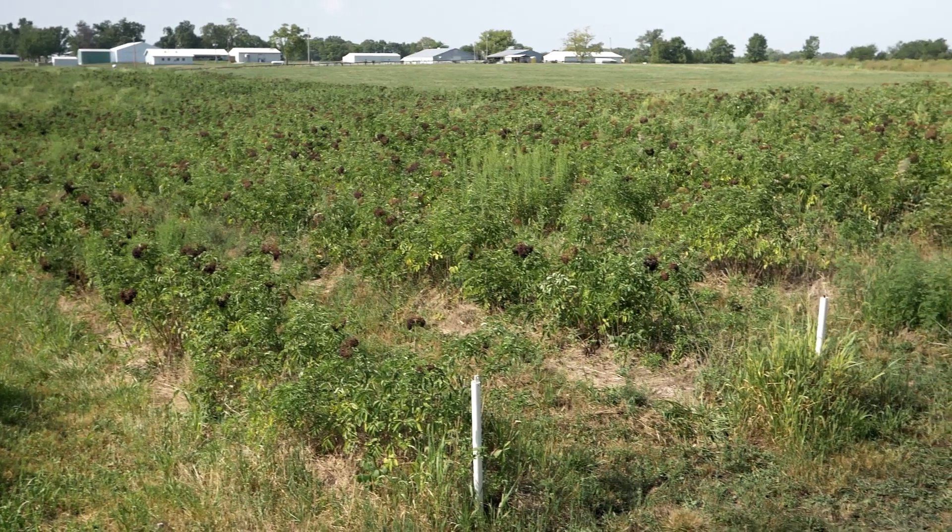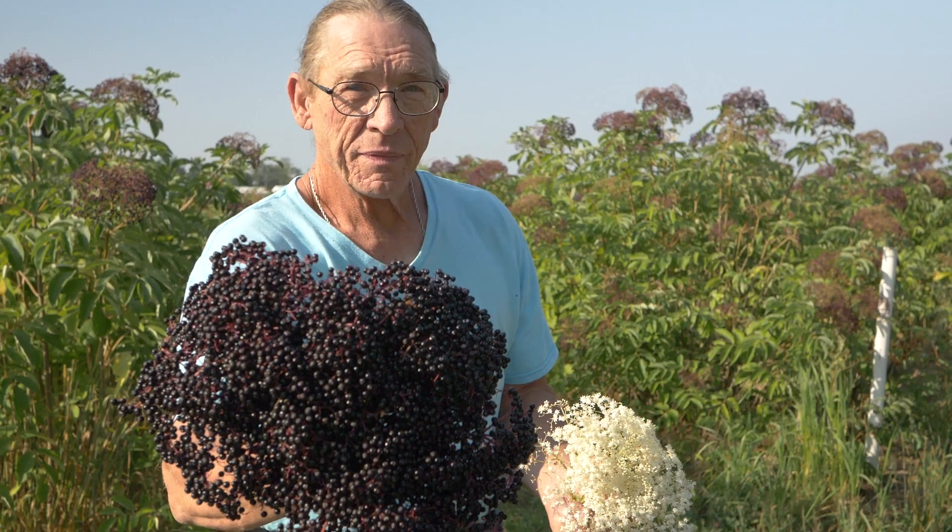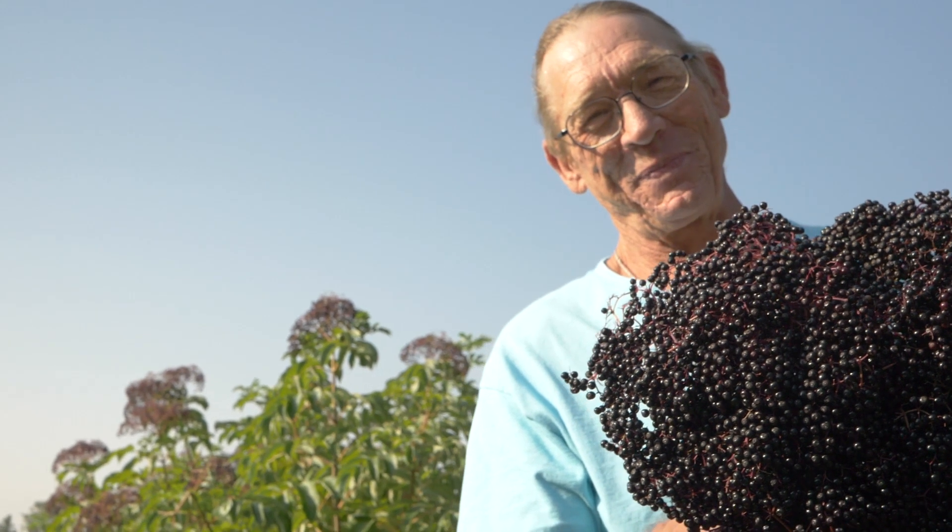Hello, my name is Terry Durham. You're here at one of our elderberry farms in central Missouri — the Hank Waters Farm — picking elderberries. They're all starting to get ripe in this field. This is one of our production fields; we've got some nice berries here.